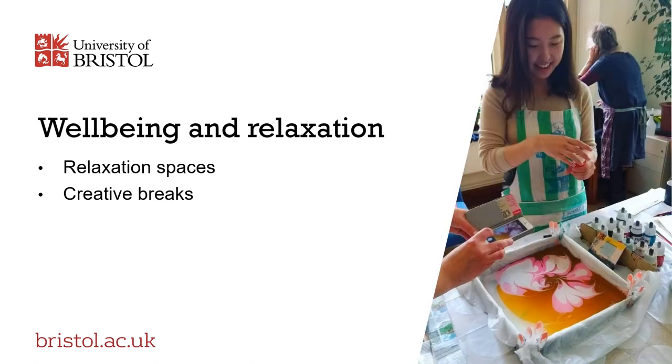We know that studying can be a stressful experience, especially during exams and assessment periods. So alongside the practical study-focused support that we offer, we also provide a range of activities, materials and ideas to enable students to take creative breaks. You can see some examples on our YouTube channel. We've also curated a variety of ideas, resources and activities to help you to relax and be productive, however you choose to study.